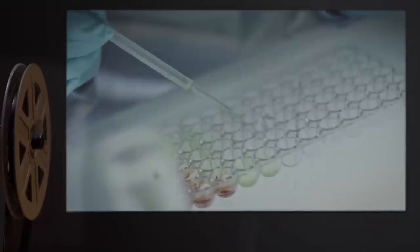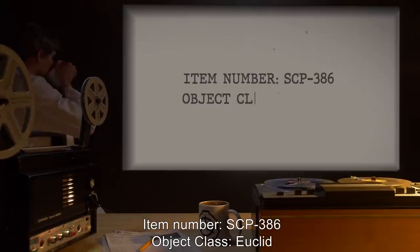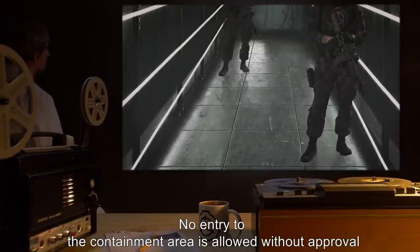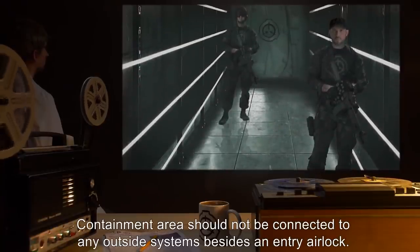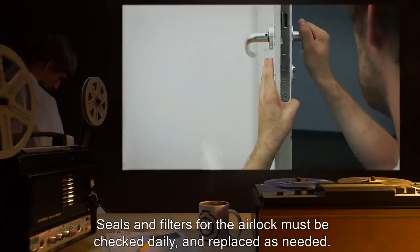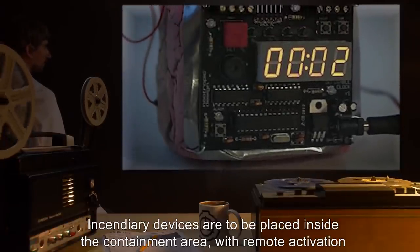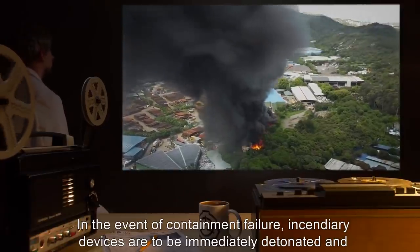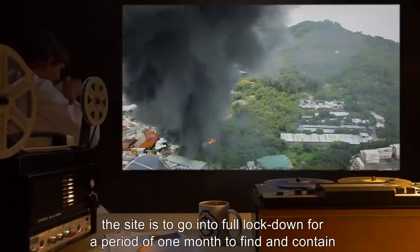Item number SCP-386. Object class: Euclid. Special containment procedures: No entry to the containment area is allowed without approval from site command. The containment area should not be connected to any outside systems beside an entry airlock. Seals and filters for the airlock must be checked daily and replaced as needed. Incendiary devices are to be placed inside the containment area with remote activation controls. In the event of containment failure, incendiary devices are to be immediately detonated and the site is to go into full lockdown for a period of one month to find and contain any spore leakage.